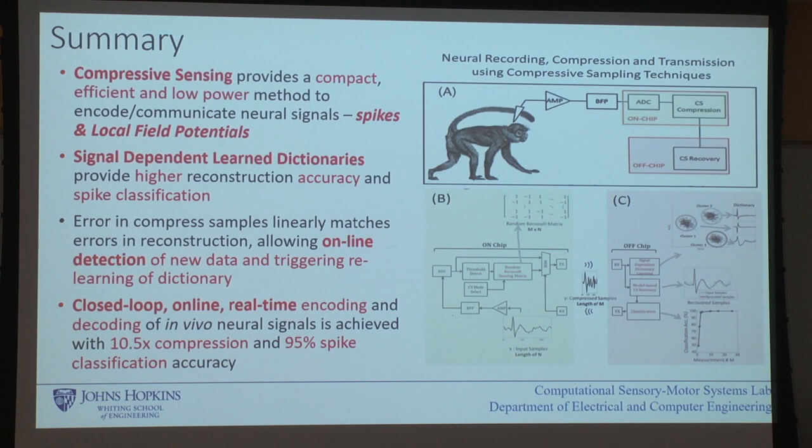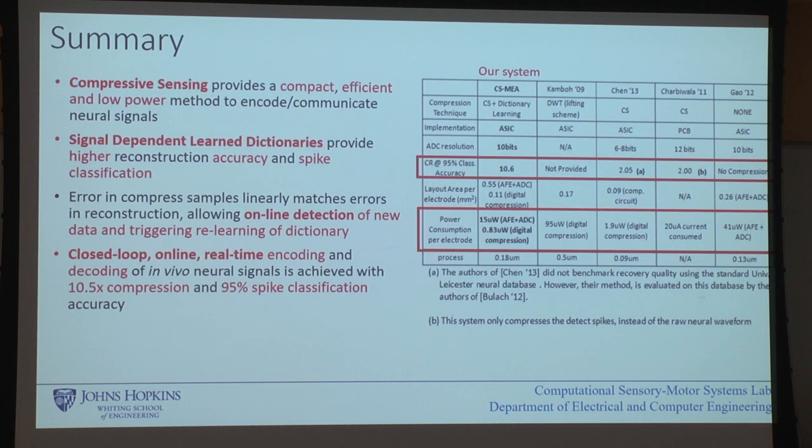In summary for the neural recording part: compressive sensing can measure both spikes and inter-spike intervals, including the local field potential. We achieve classification accuracy in the upper 90s even working only in compressed space. We get online detection of anomalies — new neurons coming in — and we can relearn to keep updating continuously. In hardware, we've demonstrated this down to microwatts of power.